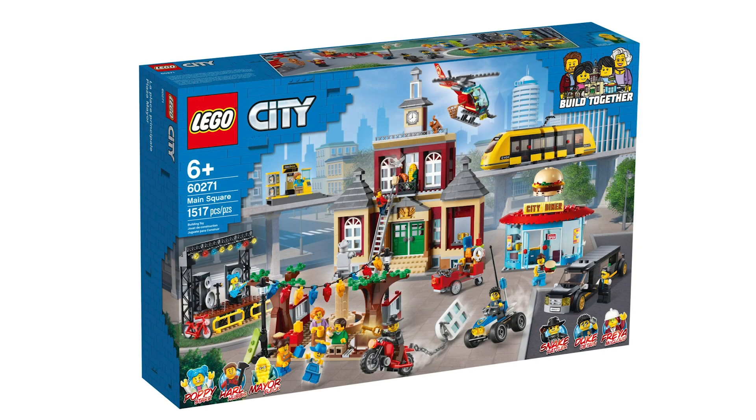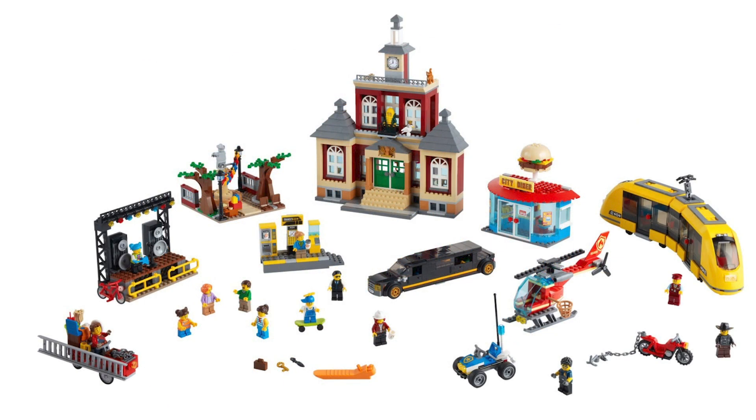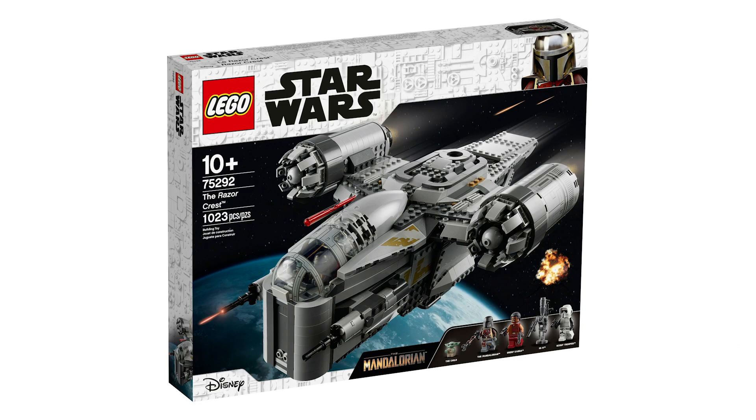The City Main Square is also coming out tomorrow. I do have a video talking about this if you want to search it up. I think it's a really great and fun set — I'm really enjoying these expansion-style sets for your city. I think they're fantastic, though I'm just not paying that price for it right now.